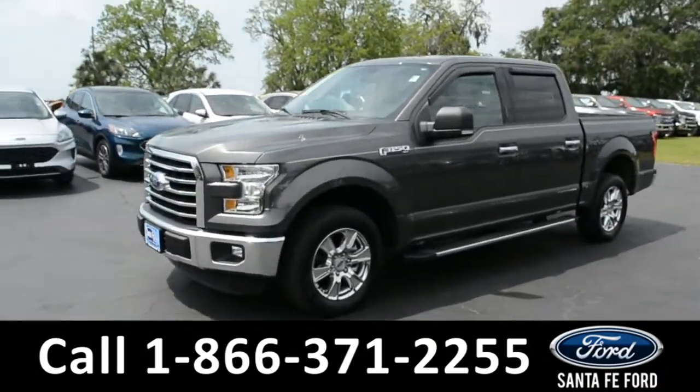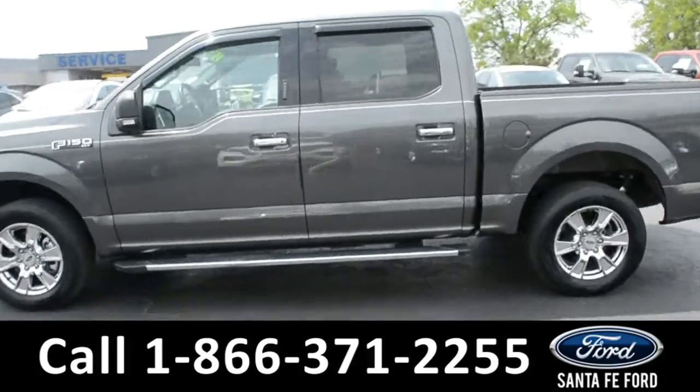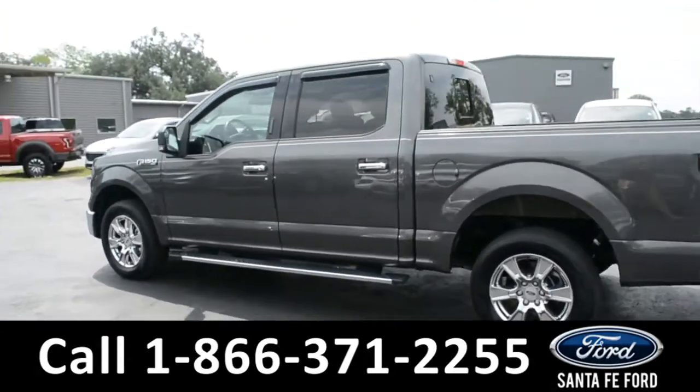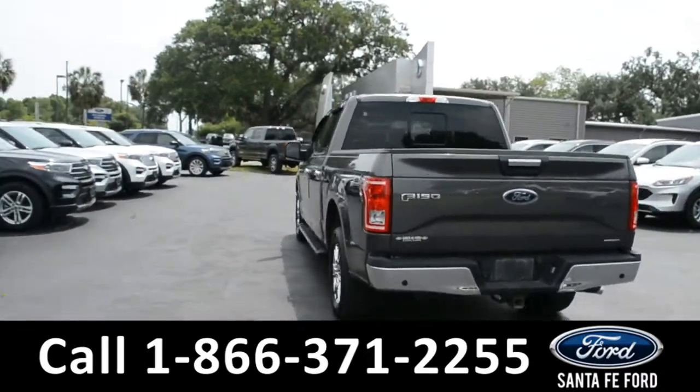This 2016 Ford F-150 XLT has fog lights, alloy wheels, remote keyless entry, tinted windows, keypad door lock, running boards, tow hooks, and a hitch receiver.